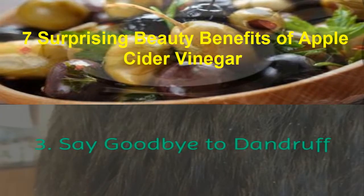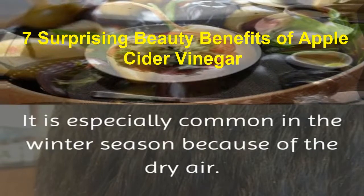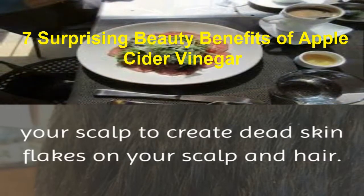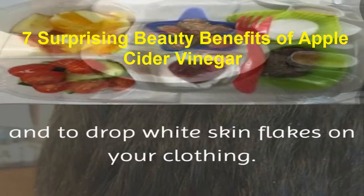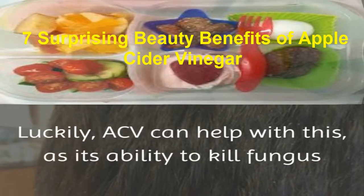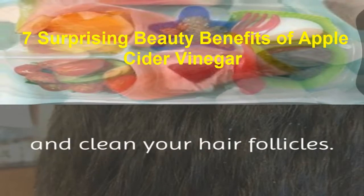3. Say goodbye to dandruff. Dandruff is a common but embarrassing issue that affects many people. It is especially common in the winter season because of the dry air. Dandruff is a medical condition that causes your scalp to create dead skin flakes on your scalp and hair, which can also cause itchiness and white skin flakes on your clothing. Luckily, ACV can help with this, as its ability to kill fungus and germs can fight the dandruff. It also helps to restore your pH levels within your scalp and clean your hair follicles.